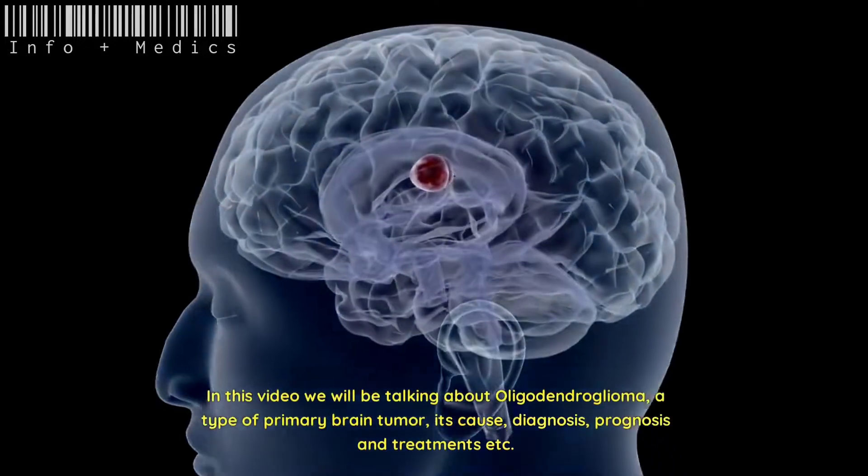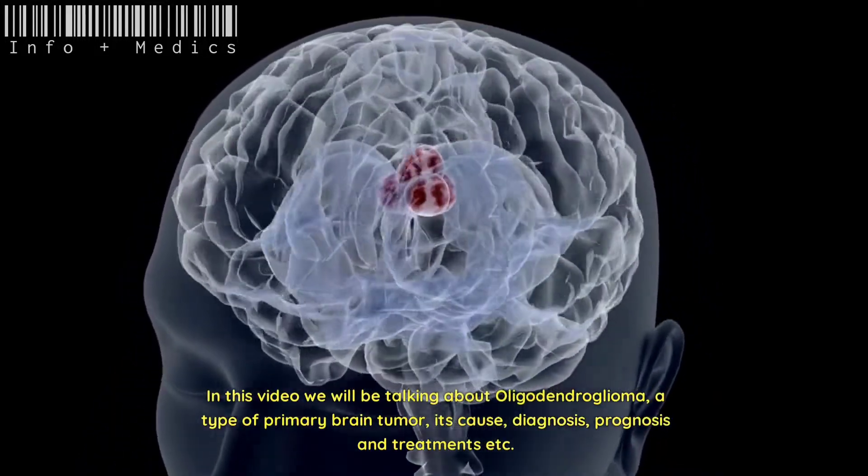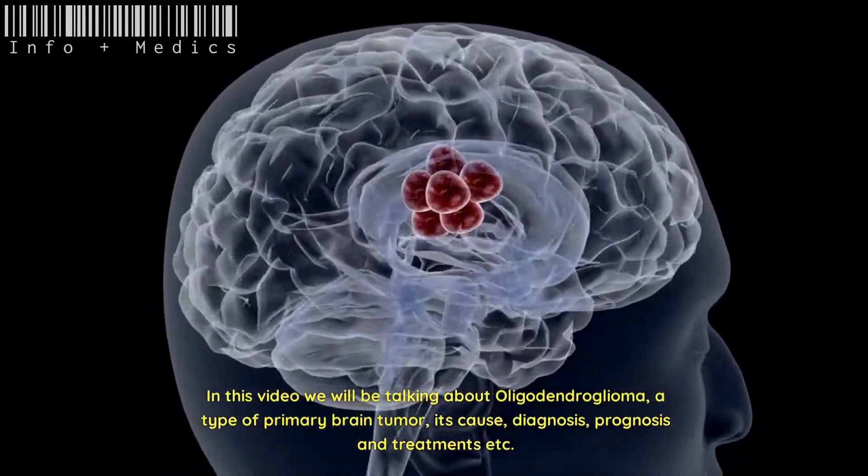In this video, we will be talking about oligodendroglioma, a type of primary brain tumor, its cause, diagnosis, prognosis, and treatments.